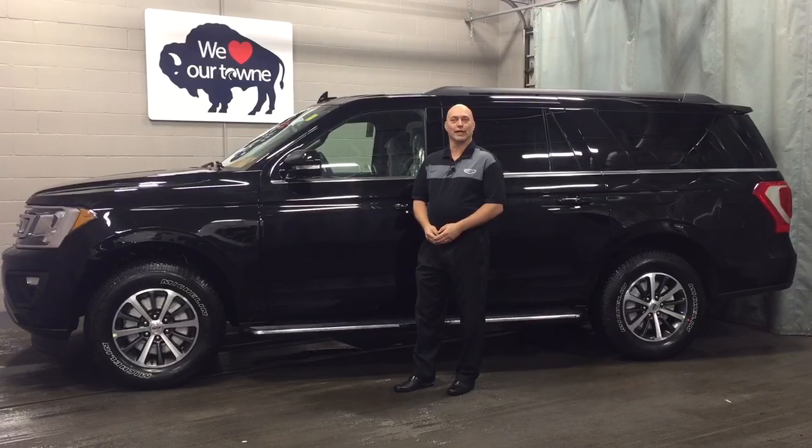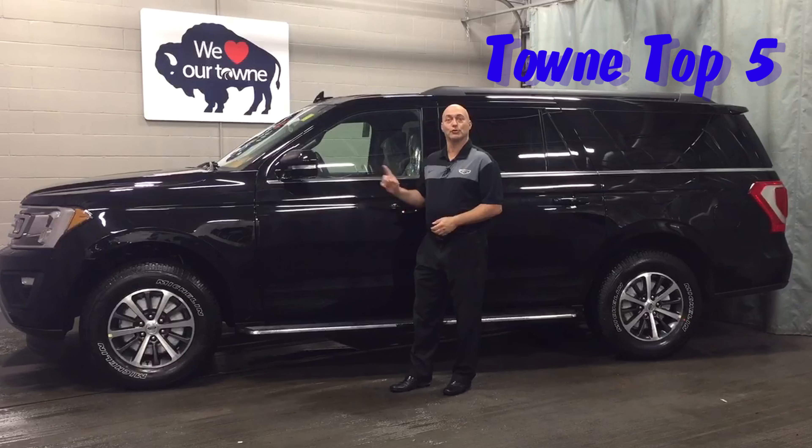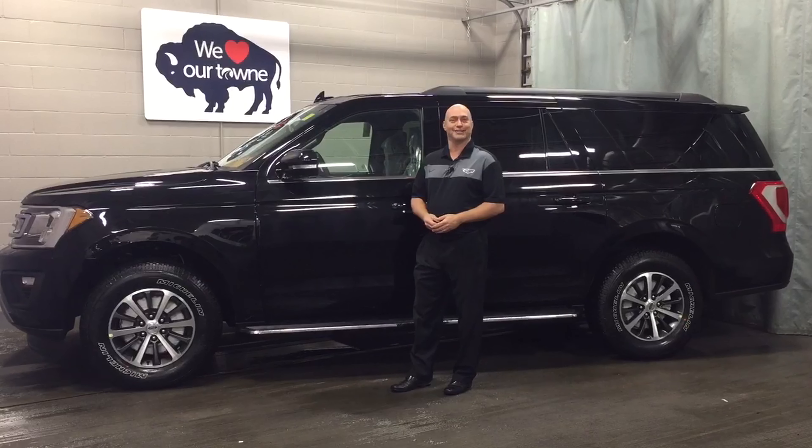Hi, this is Dave from Town Ford Lincoln, and today I'm going to share with you the top five features for the 2018 Ford Expedition.